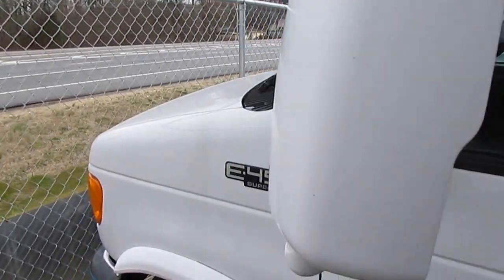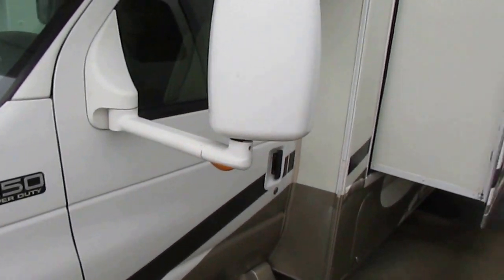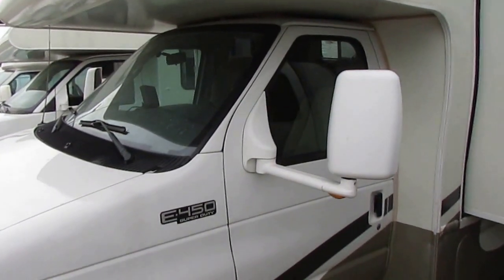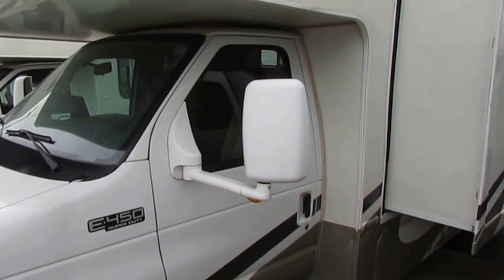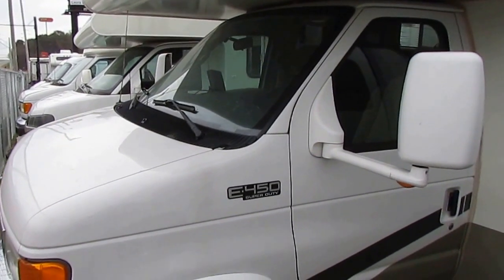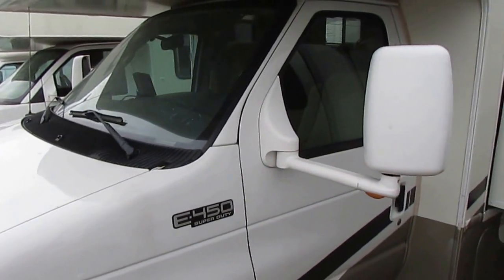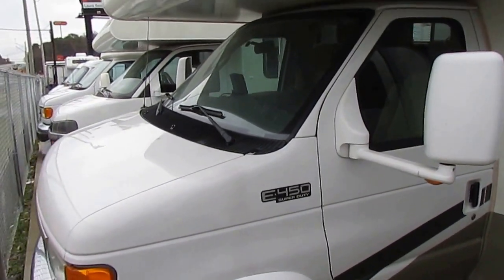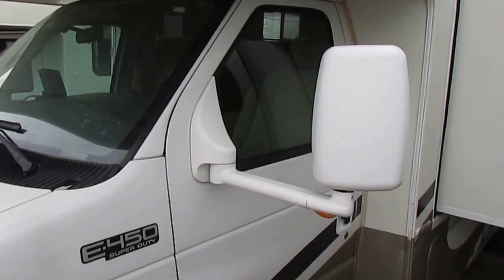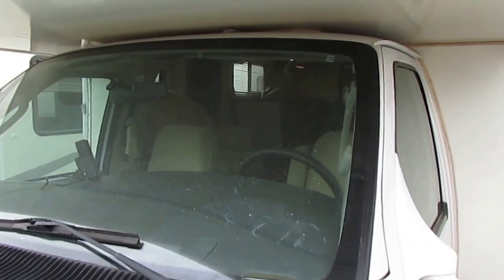This is built on a Super Duty E450 chassis. You've got the 6.8 liter Triton V10 — plenty of horsepower, 305 horsepower, 420 pound-feet of torque. This is the most popular engine choice in all RVs, the 6.8 liter V10. Great engine, holds up for a long time, great track record. With only 52,000 miles you've got another 100 to 150,000 miles left in this motorhome easy if you take care of it. It's safe to say you're not going to wear it out.